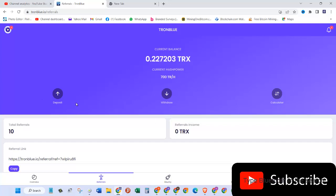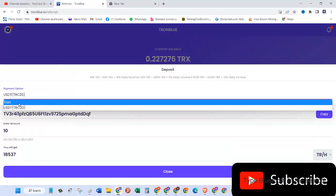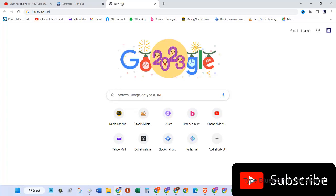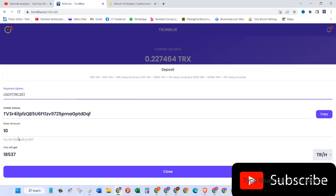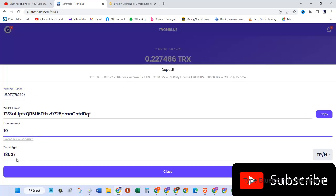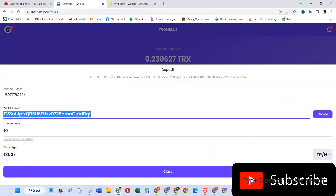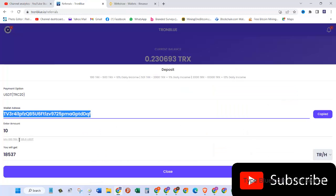To deposit into this website, all you need to do is click on the deposit button. You can choose the payment option — whether you want to pay in Tron or in USDT. I have some USDT in one of my wallets on Binance and I want to deposit around 10 USDT, for which I will get 18,537 hash rate. This is the address I received from this website, and for the network I am going to choose TRX Tron TRC-20, which is the same as USDT TRC-20.